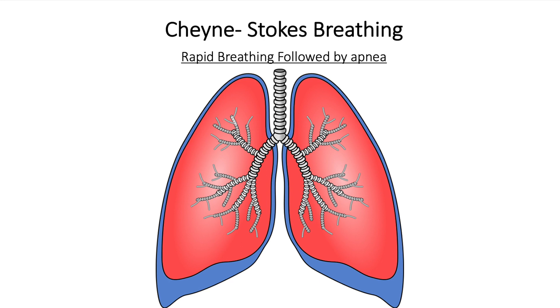Now let's talk about irregular respirations. The most common pattern is Cheyne-Stokes, which is a rhythmic pattern of breathing with episodes of apnea. Also, a rise in temperature can raise intracranial pressure, which can result from a dysfunction of the brain stem.